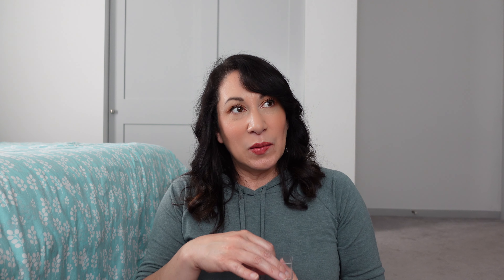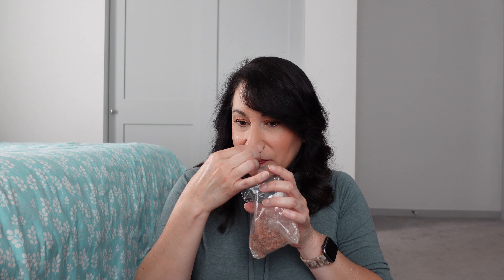Warm Mug smells kind of like coffee. It's a really nice coffee scent. I've heard she does a great coffee — this is the closest I've come to smelling it.